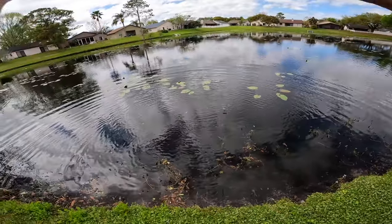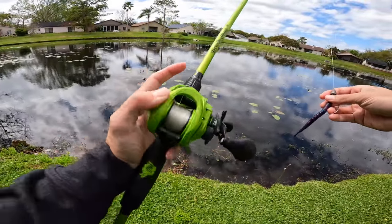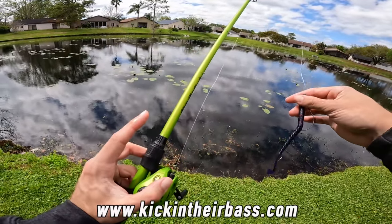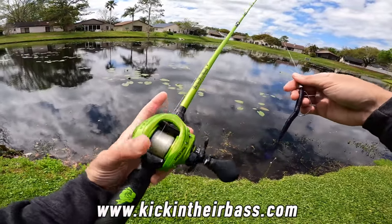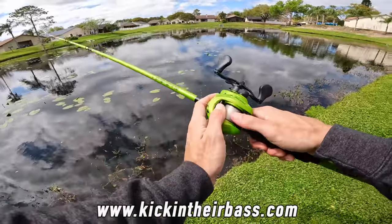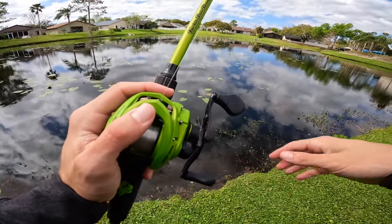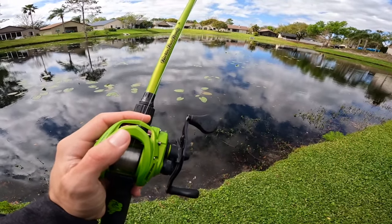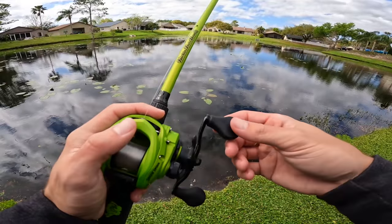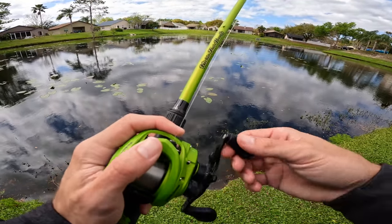Now we just gotta hook a big one. By the way, if you guys want to check out the Kicking Their Bass TV X combos, they're only available on my website KickingTheirBass.com - link in the description. Got right-hand baitcasters, left-hand, and also spinning combos. It's a seven-foot medium-heavy rod, very versatile - you can throw just about anything on it. Great for bank fishing and pond fishing.